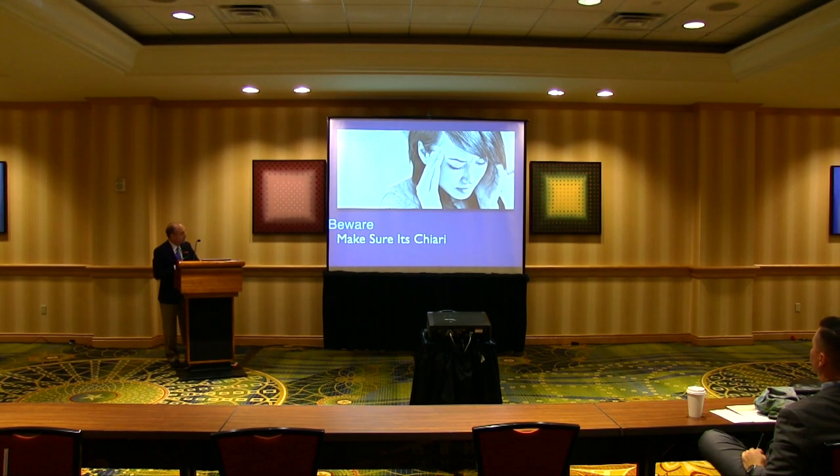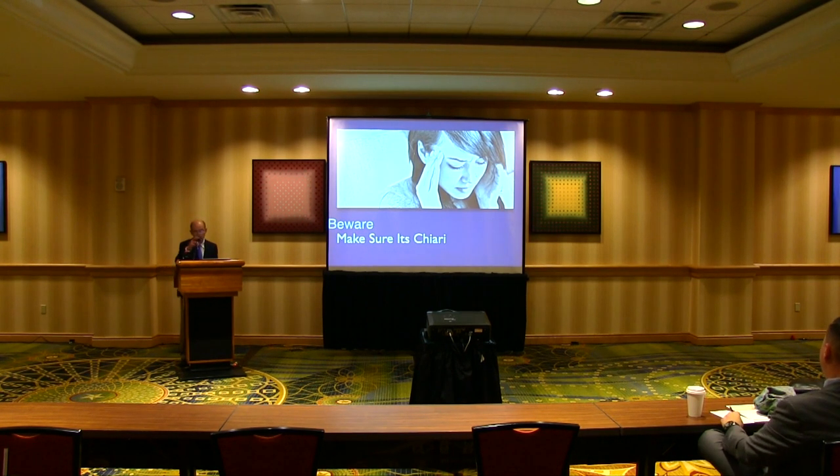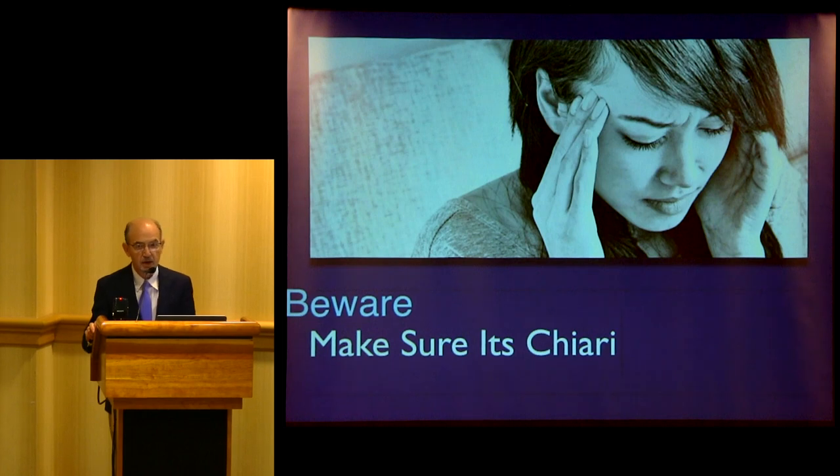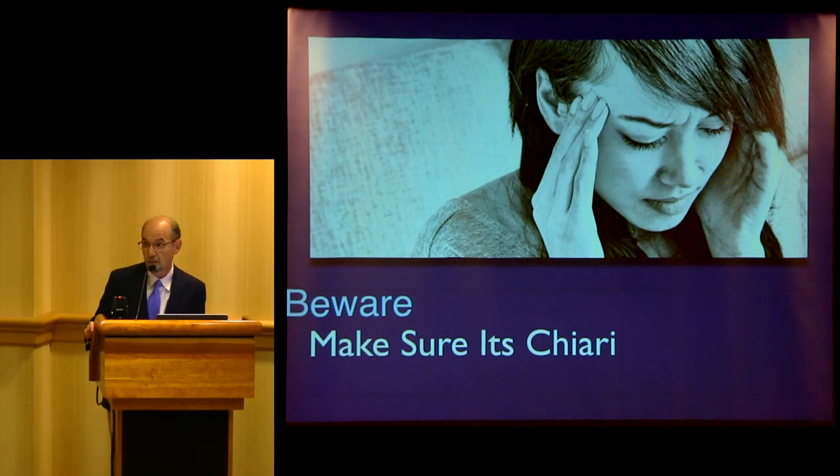The first thing is we have to make sure it's Chiari. There are at least two conditions that look like Chiari but are not Chiari. If you have a Chiari operation for those, you might do worse. So what are the two conditions?